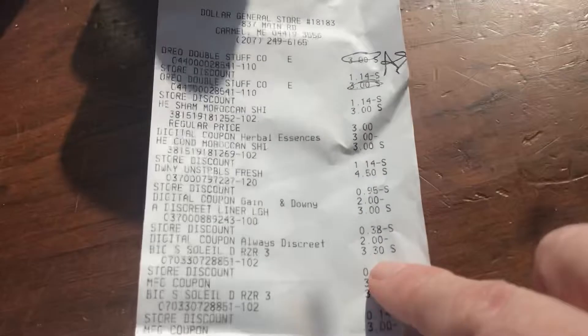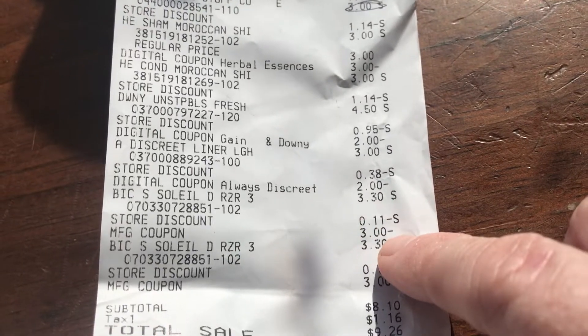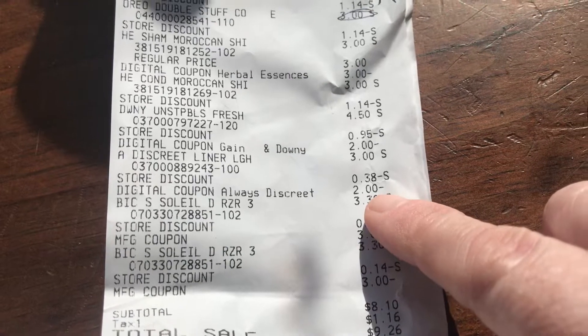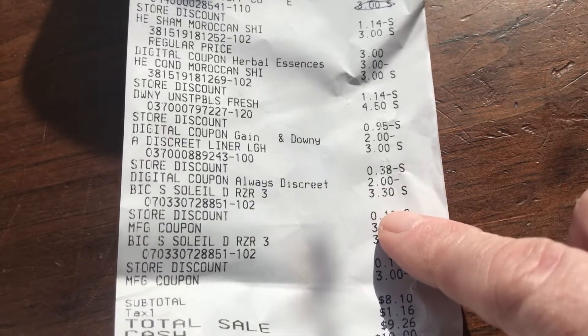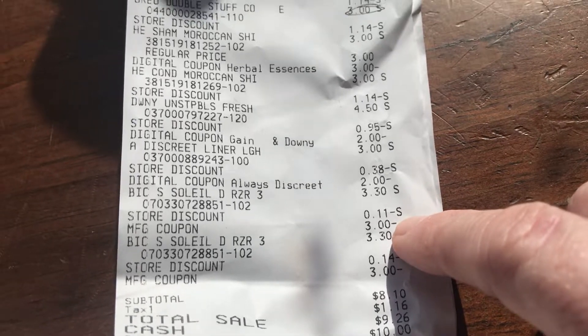The Bic Soleil are $3.50. I used two $3 coupons — right here. They actually came up for $3.30, so with the $3 coupon that makes them $0.30 each.